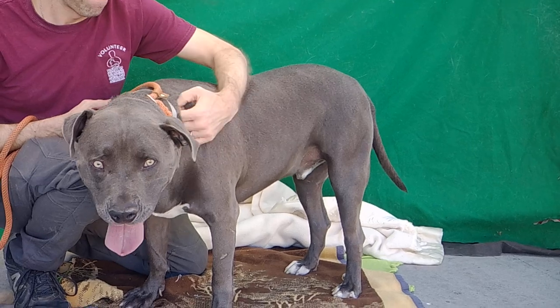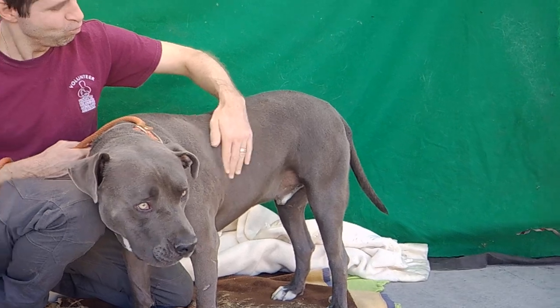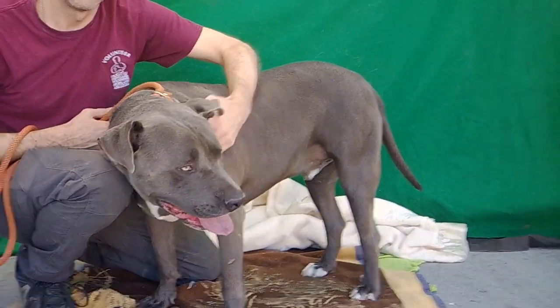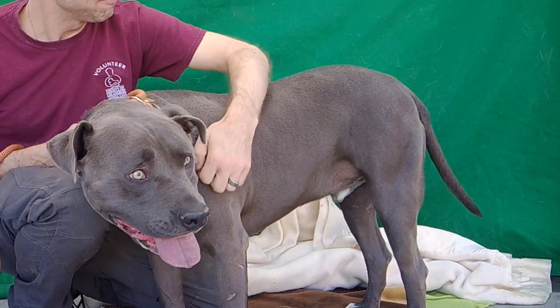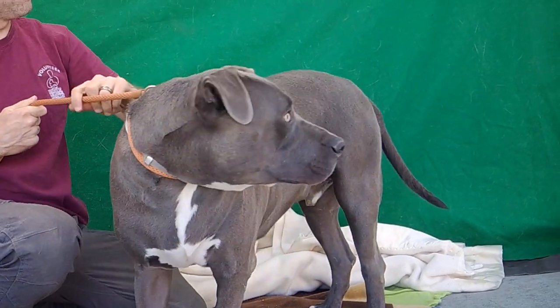He's super sweet and snuggly. We'd love to see him with an active family because he is a little over 100 pounds, and we'd like to see him lose a little bit of weight. So we think he'd be great with someone who's going to take him out on some hikes and some walks, and then he's going to come back in and snuggle up with you on the couch.